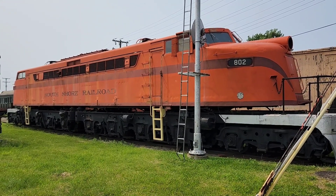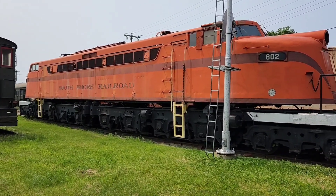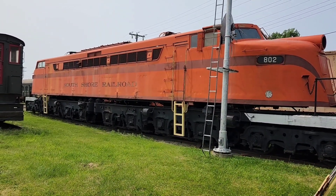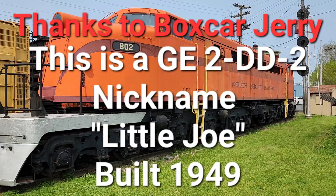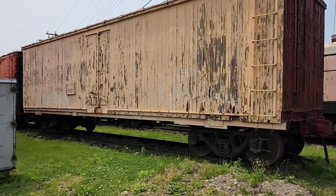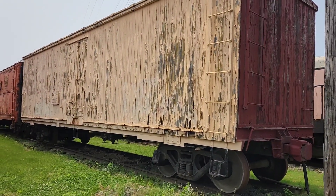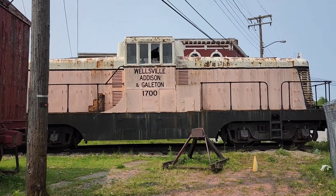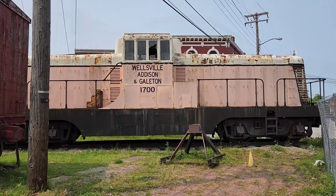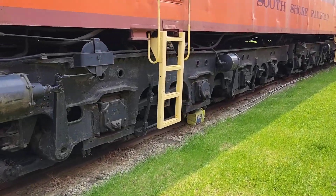Now this locomotive is awesome — it's double-ended, kind of like a GG1. I'm not sure exactly what it is, but it's still pretty awesome. If anybody knows, put it in the comments. There's a nice wooden boxcar here — this looks like it could be a reefer, maybe. And there's a beautiful old center cab right here. The wheel sets on these things are gorgeous.